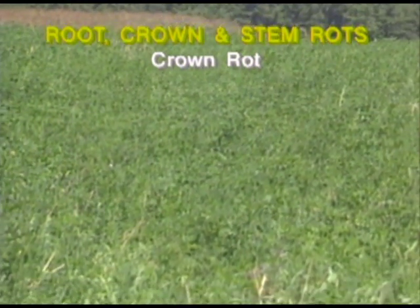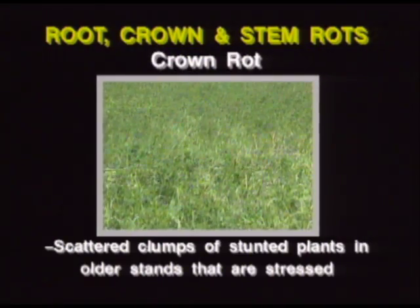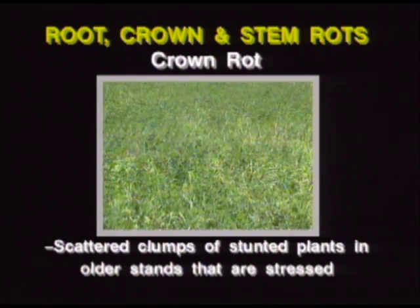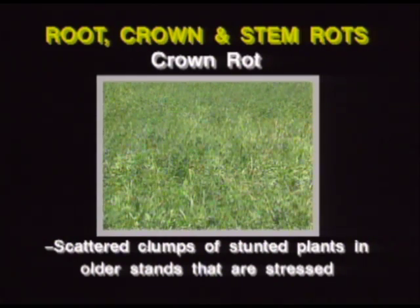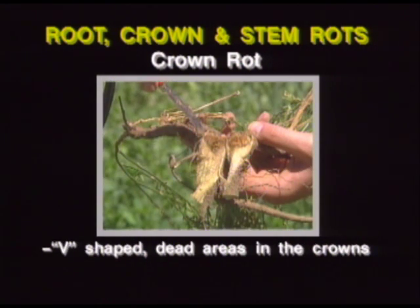When scouting for crown rot, the key things to look for are scattered clumps of stunted plants in older stands that are stressed. On individual plants, look for yellowed, stunted, and dead shoots, and v-shaped dead areas in the crowns.